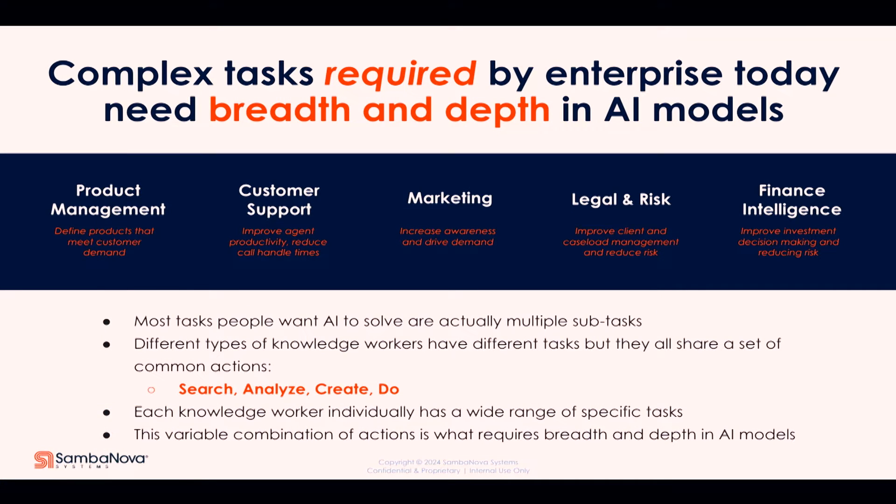So what does an enterprise have? Of course, they have many different applications — product management, customer support, marketing, legal, finance — all of these have different use cases. There are some things that are common: they all want to search for content, analyze content, do certain agentic things. You have to be able to cover all of these use cases. But if one of those use cases is not working very well, how do you ensure that the models stay relevant for all other functions while you update just the part for the product manager? You want breadth, but also depth for each function.